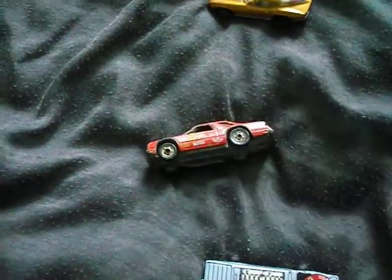This Front Runner Fairmont which has seen better days. It doesn't roll great, it has seen a lot of play. It's a nice old car to have for the collection.